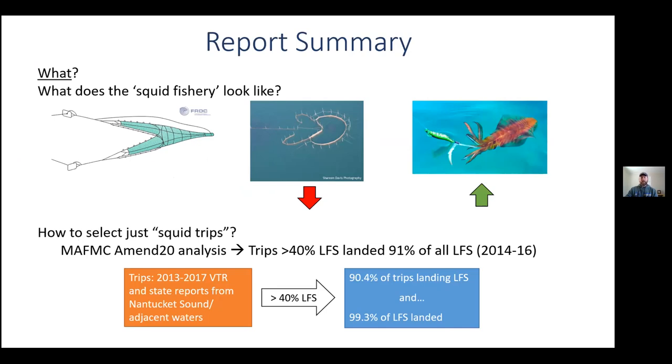Before we began analysis on summarizing catch and landings, we needed to determine what a squid trip actually was. We couldn't just pull every single trip landing one pound of squid or more. The Mid-Atlantic Fisheries Management Council, which manages the squid fishery, was developing amendment 20 to their squid mackerel butterfish plan. They conducted analysis that selected trips with 40 percent or more longfin squid as the trip hail and called those squid trips. That netted them 91 percent of all longfin squid landed for their time series. When we used that same metric on our 2013 to 2017 landings data set for trips occurring in and adjacent to Nantucket Sound waters, the 40 percent-plus rule allowed us to retain nine out of ten trips and 99 percent of all longfin squid landed from these trips.